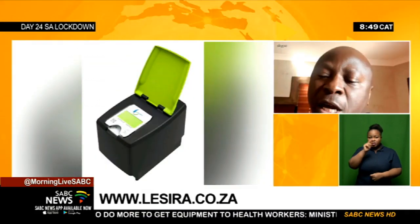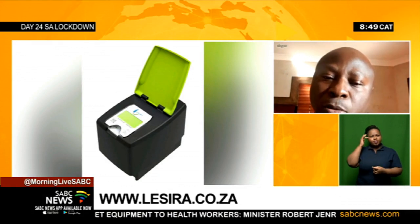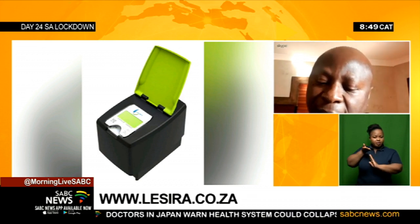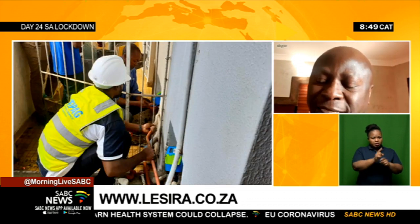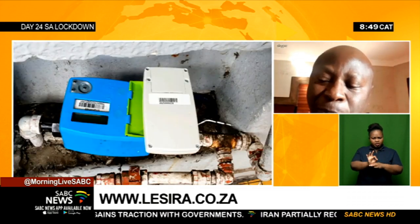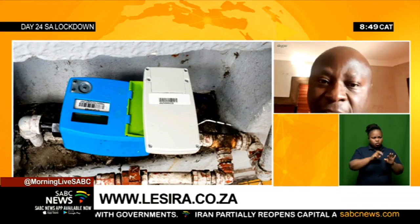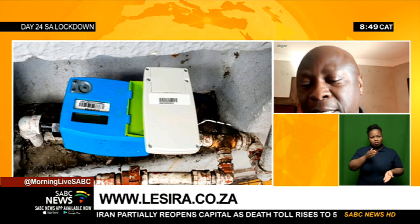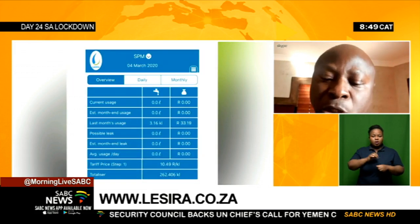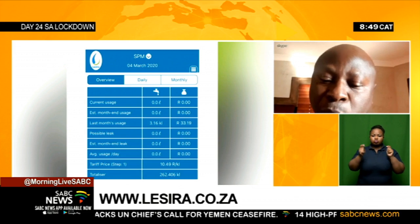If you take such information and ask how do we compare to the world — looking at the world data, agriculture is sitting at 70 percent, domestic use is at 8 percent, and industry at 22 percent. Now, if you compare that 8 percent to the 27 percent that South Africa is consuming, it's a very high number of consumption, which obviously explains a lot of things — like COVID-19 has taken a toll on the consumption of water.